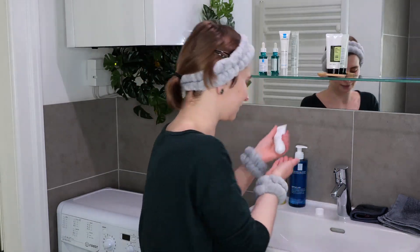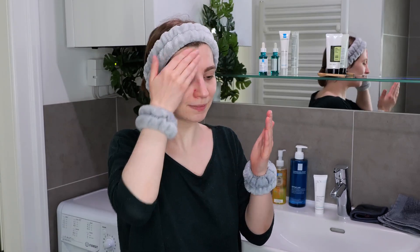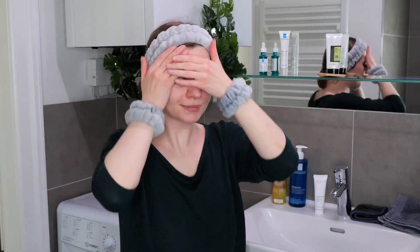Make sure not to get the moisturizer into your eyes or mouth, and do not use it on your eyelids or lips. Use about a pea-to-bean size amount to have an even, thin layer applied all over. Once applied, leave it on the skin — no need to wash it off. This is the last step in your evening skincare routine.